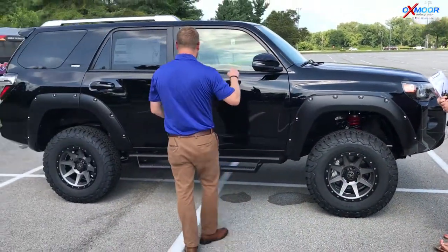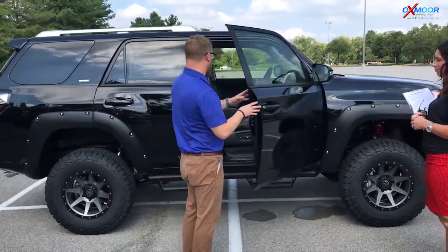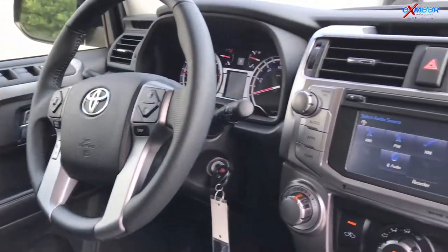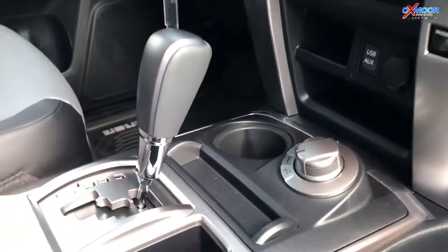This is the SR5 Premium, so you actually get some luxury things too. This thing is great off-road but you can also get there in comfort. Leather, heated seats, navigation, XM radio, Bluetooth — all those cool features available in the SR5 Premium.